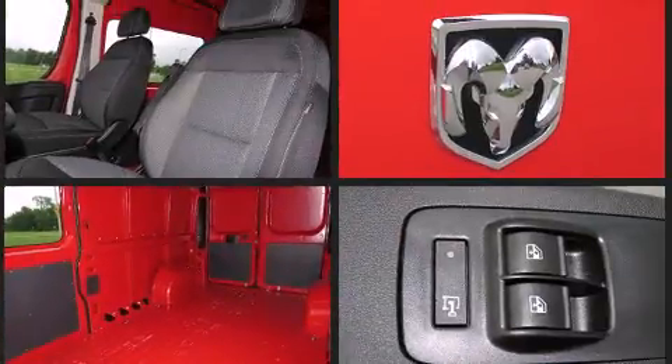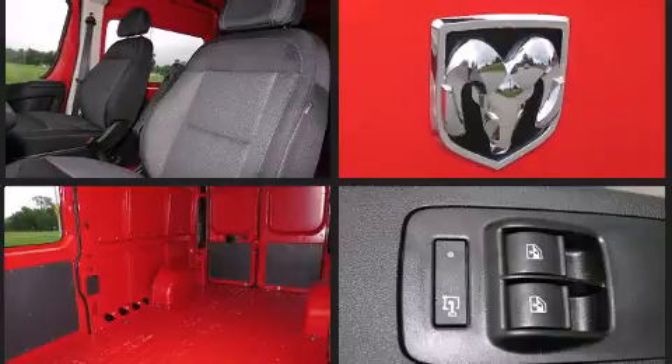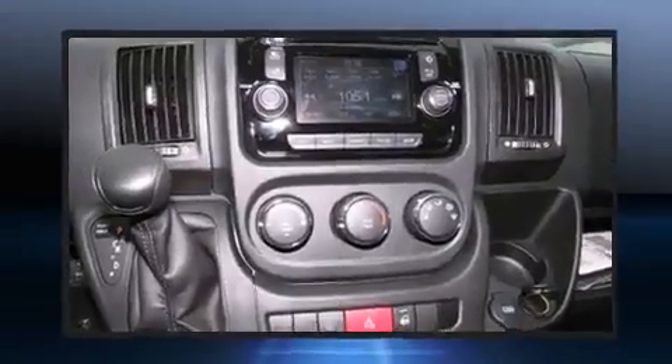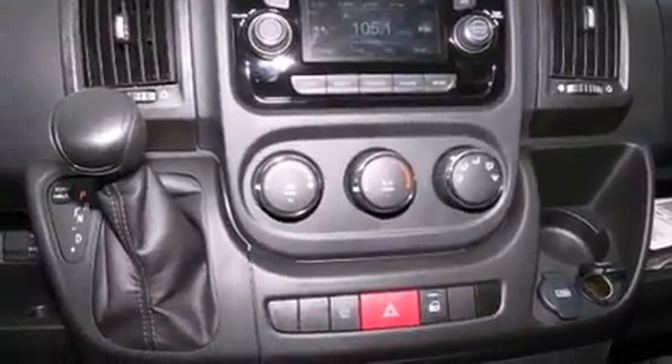Top features include remote keyless entry, a tachometer, a trip computer, an outside temperature display, turn signal indicator mirrors, and one-touch window functionality.